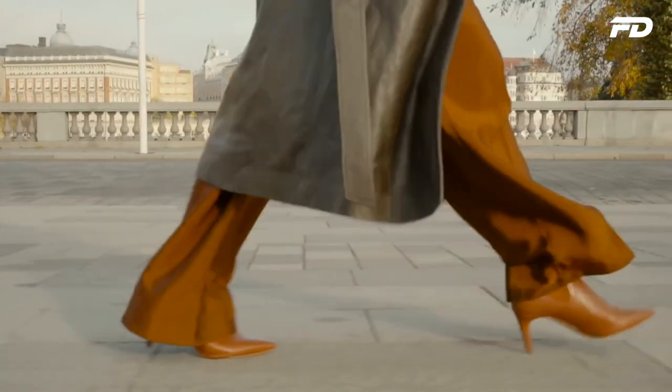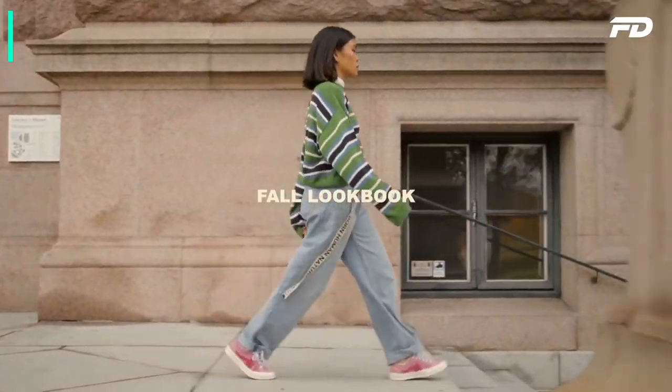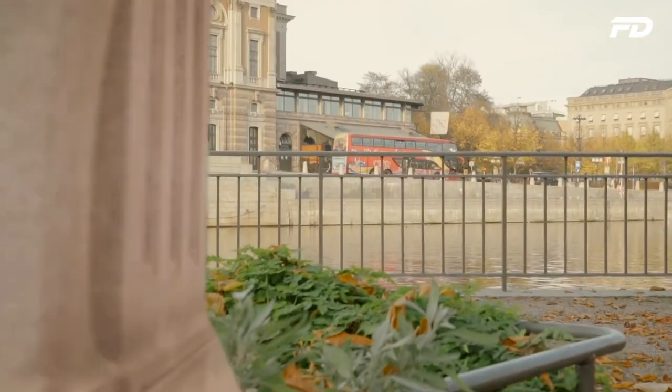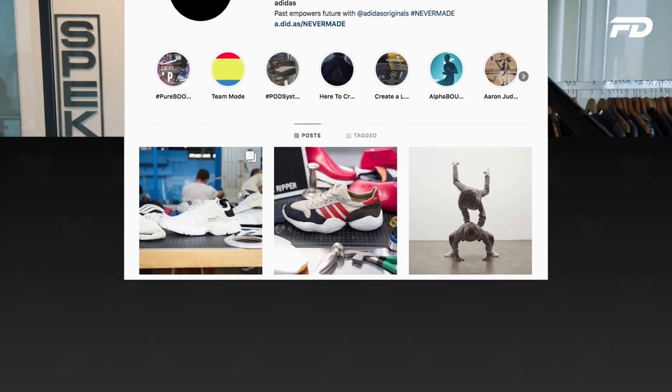Now that the fashion world has embraced the direct-to-consumer retail model, there's not as much need for fashion brands to distribute expensive physical books to retailers. Brands can now focus their efforts on communicating directly with the customer, creating digital books that entice customers through apps, websites, social media feeds, and ultimately help drum up business and drive e-commerce traffic and revenue. On this episode, we'll go over five key ways that lookbooks can help you achieve this.